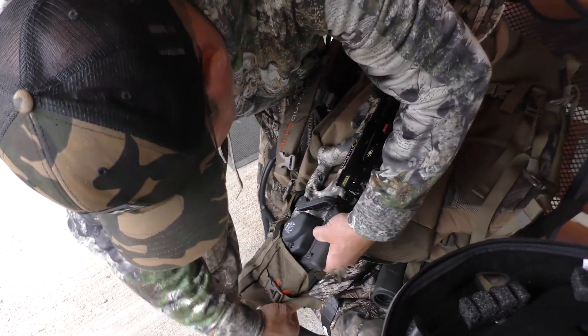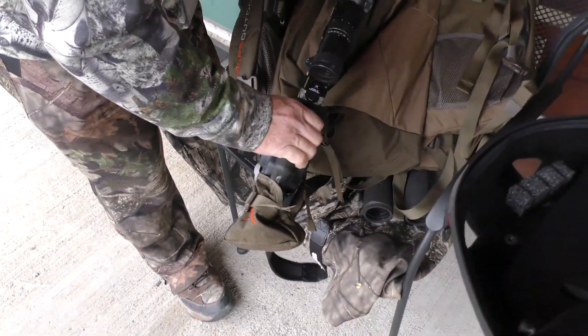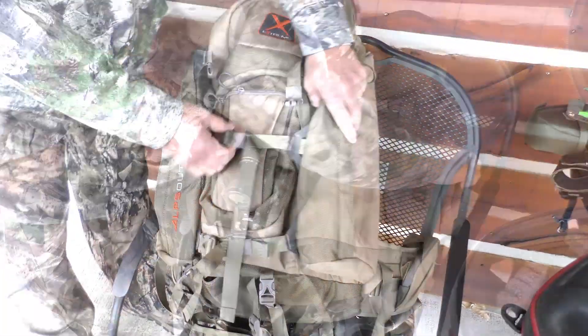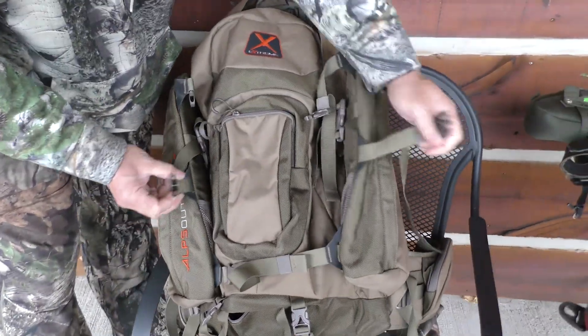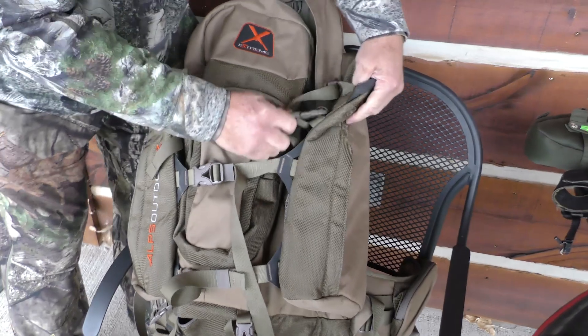I really like this one because I hunt not only with a rifle but with a crossbow and a bow. You can pull out the buttstock holder and get your crossbow in here cocked or uncocked, or it's wide enough to accommodate a bow. There are lots of fasteners on the sides so you can lock everything down — the last thing you want is to be climbing up a ridge and have your bow or rifle fall off your back.